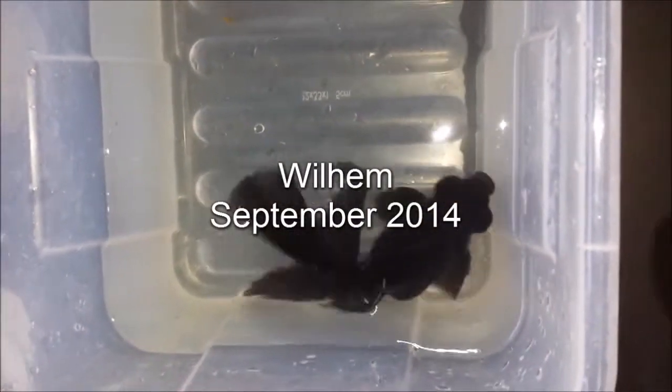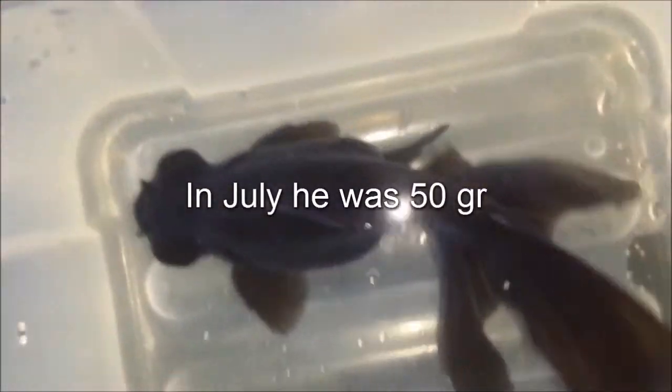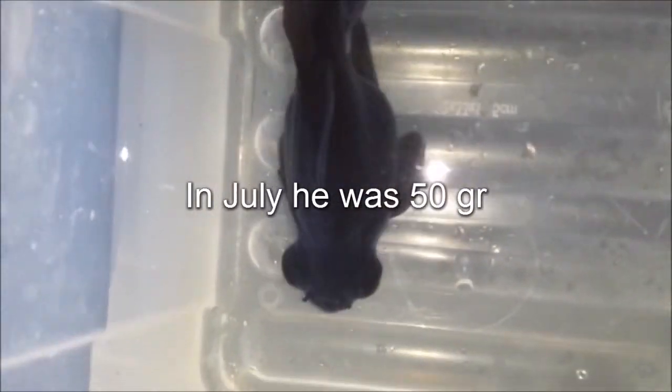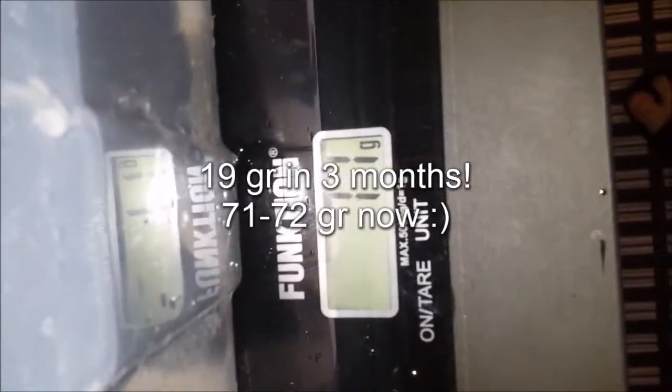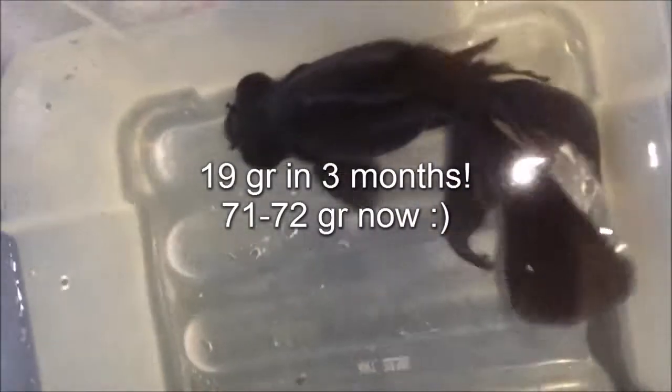And now on to the black moor here — Wilhelm, my beautiful fish. Looking nice and chubby. He's not as long in the body as Marlin, but he has a really beautiful big tail. He was 50 grams last time, and now — drum roll — 71, 72 grams in three months. I think that's really, really a good job. He's a really good eater. Absolutely beautiful.